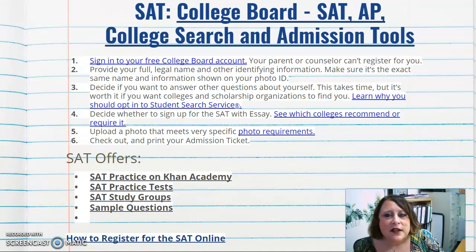You can click on 'Student Search Services' to learn why you should opt in. Also decide whether you want to sign up for the SAT with essay. You can check which colleges recommend or require it. Then upload a photo meeting specific requirements, check out, and print your admission ticket.